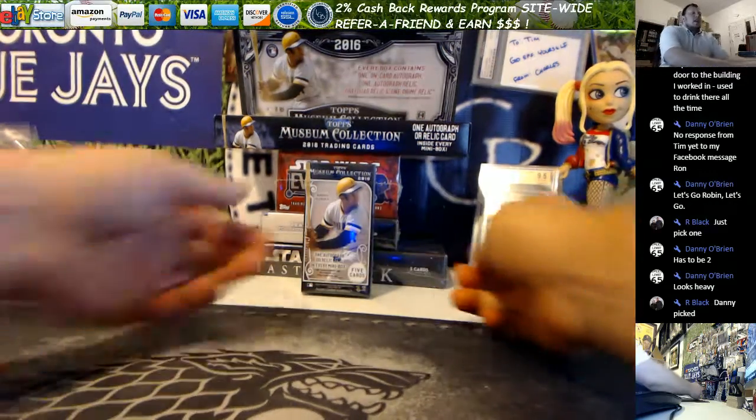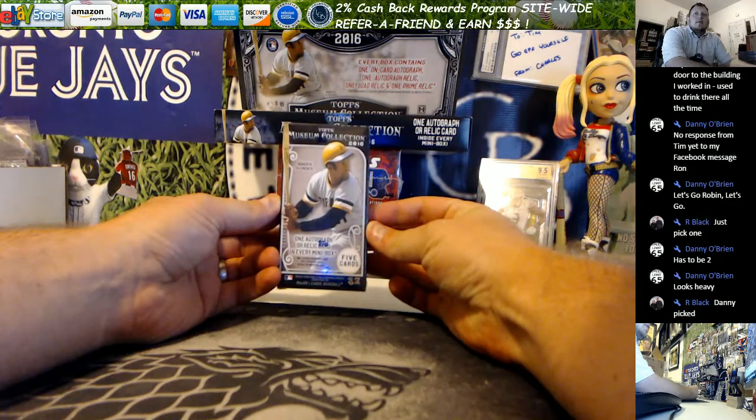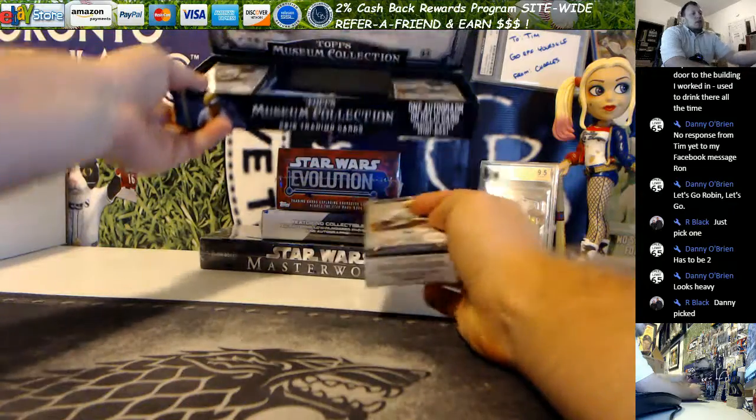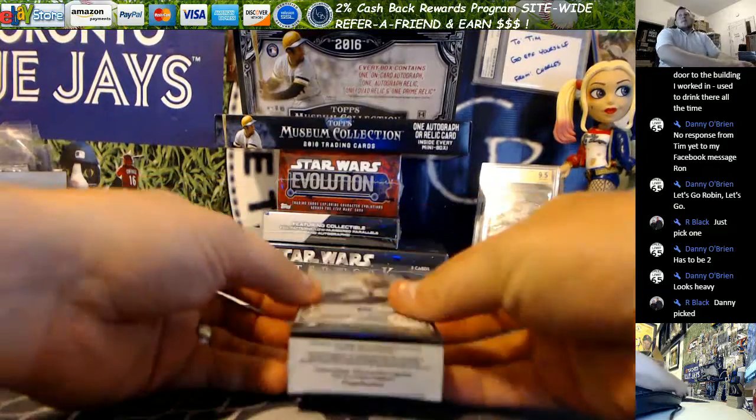How's it going everybody? This is Ron from LiveCaseBreak.com. We're doing another mini box for Robin in the YouTube stream of 2016 Topps Museum Collection. She cracked this box open earlier, she took one already, wasn't happy with the results. She's going for a second box hoping for something better.